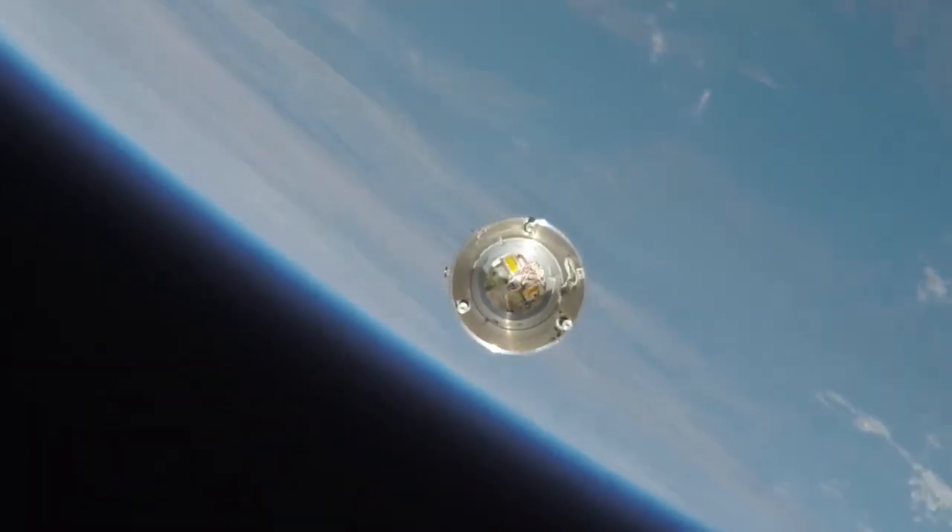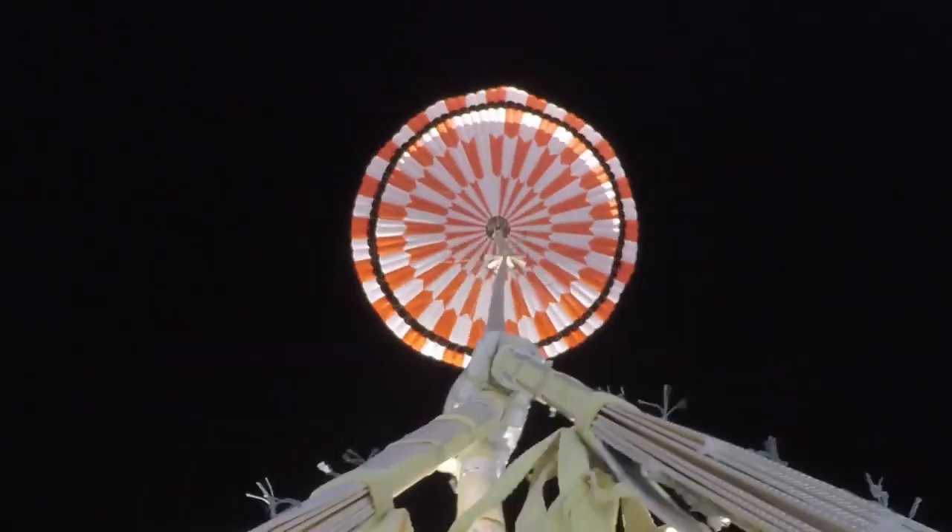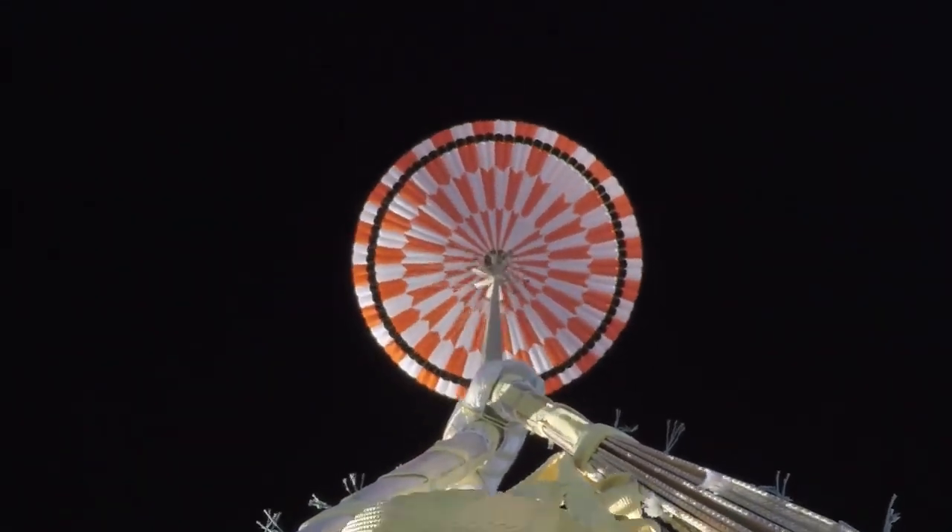We basically had three tests to test out the Mars 2020 parachute, and we really just wanted to understand the dynamics of these Mars parachutes that open supersonically. They open at almost two times the speed of sound, so it's a pretty dynamic environment.